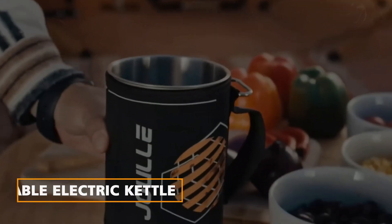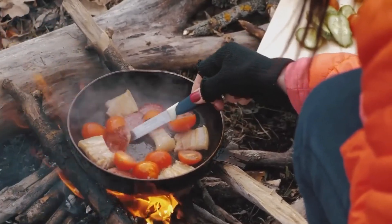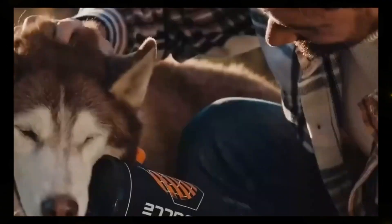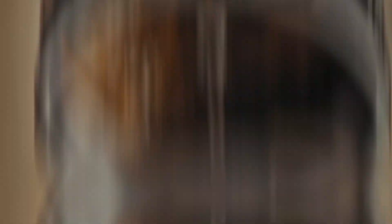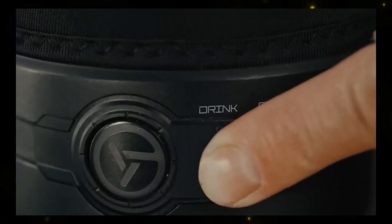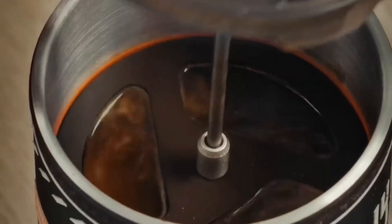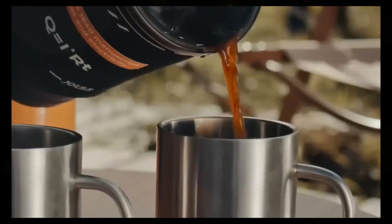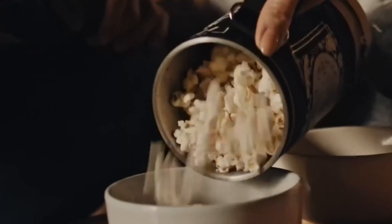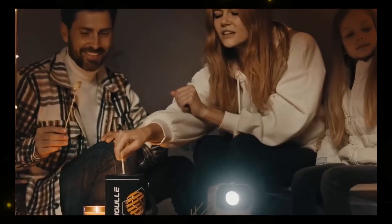Portable Electric Kettle. If you love camping but don't have the skills to cook over an open fire, the portable electric kettle has your back. Plug it into any power source and choose from three preset temperature options to prepare your favorite meals. It boils water in just five minutes, allowing you to enjoy a cup of coffee or make popcorn for an outdoor movie night, all without the need for a traditional fire.